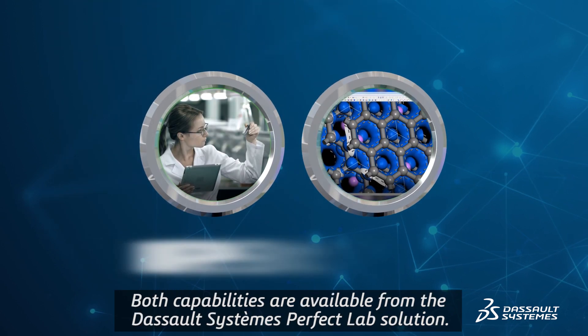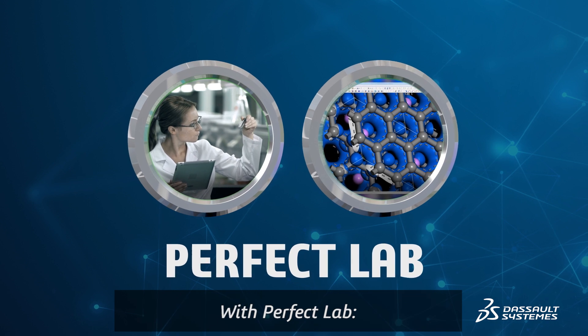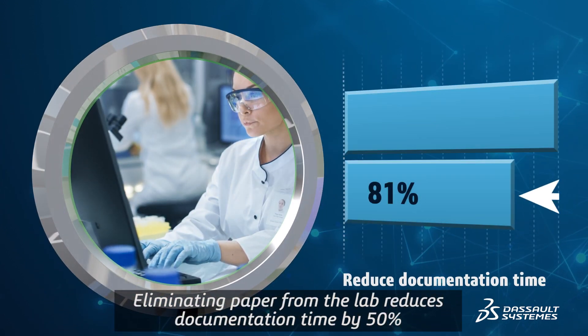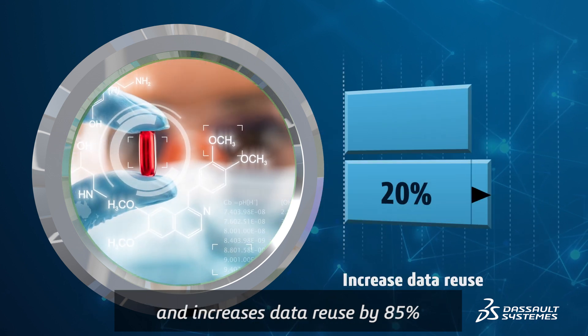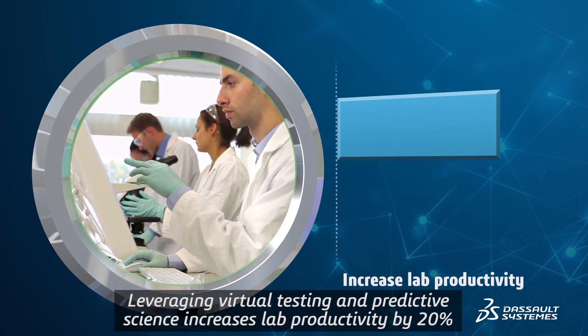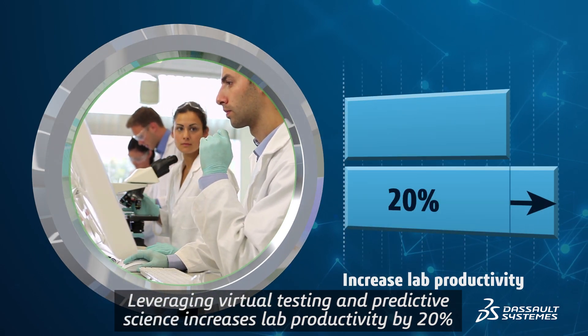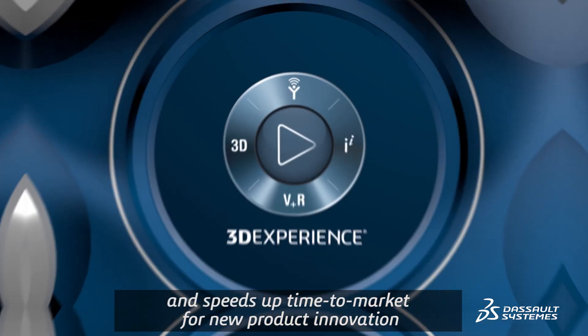Both capabilities are available from the Dassault Systèmes Perfect Lab solution. With Perfect Lab, eliminating paper from the lab reduces documentation time by 50% and increases data reuse by 85%. Leveraging virtual testing and predictive science increases lab productivity by 20% and speeds up time to market for new product innovation.